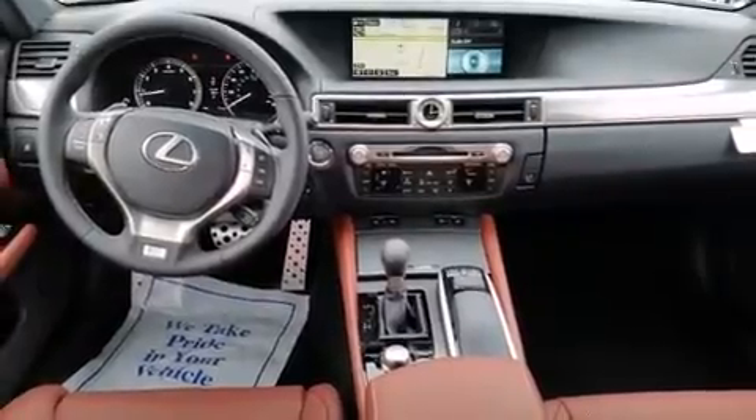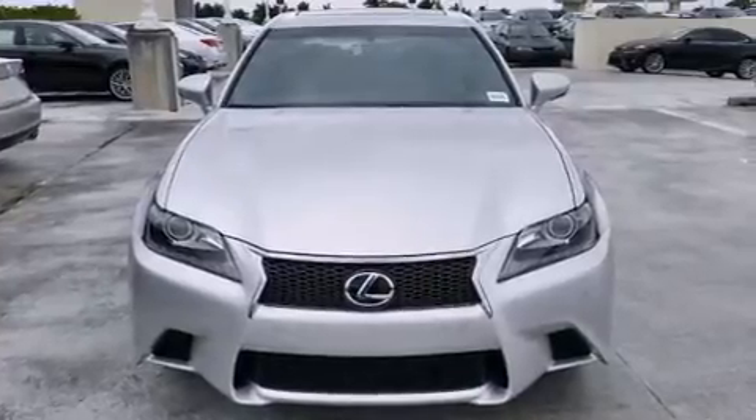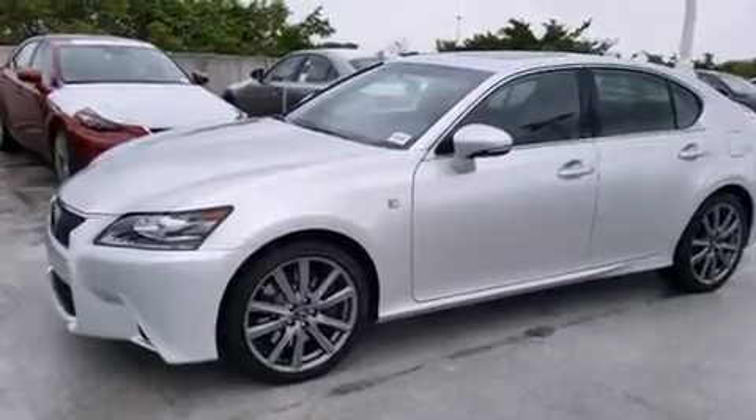Features include Bluetooth cell phone integration, Xenon headlights, full power accessories, leather seats, side curtain airbags, and air conditioning with automatic climate control.